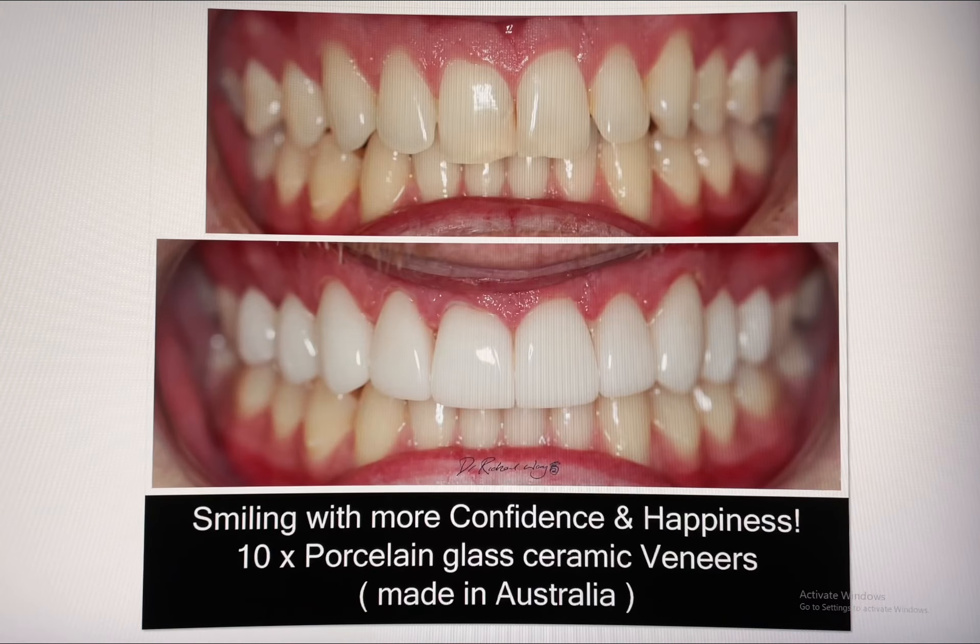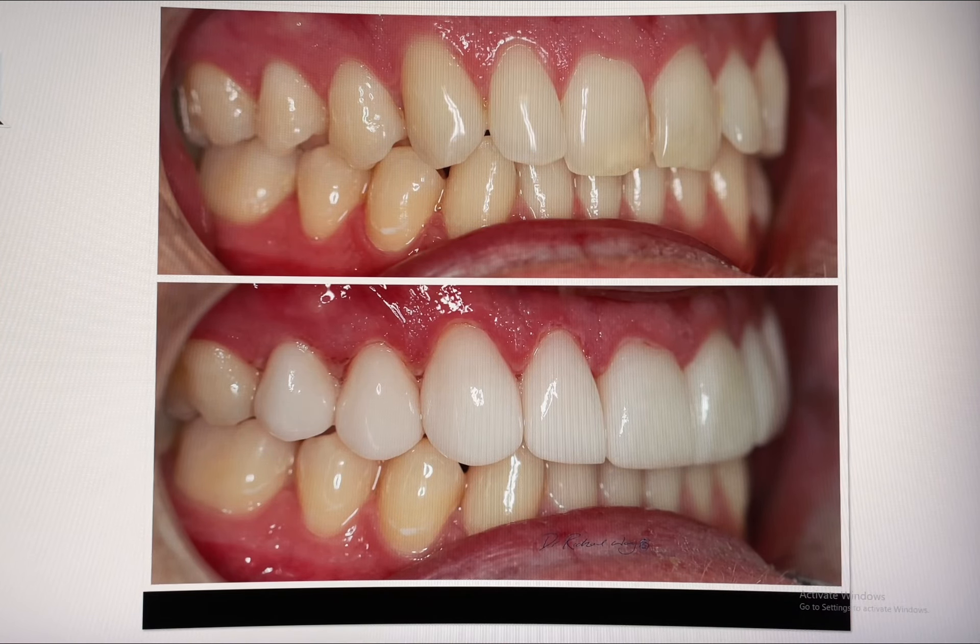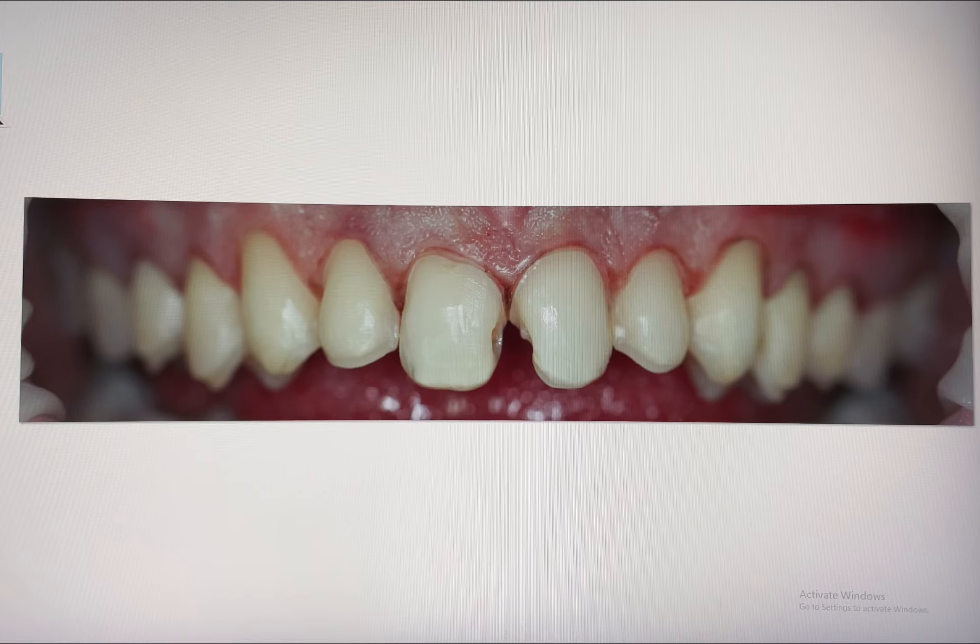The gums usually take around three to four weeks to fully return to their natural form. Underneath the 10 veneers, this is how the teeth were prepared.